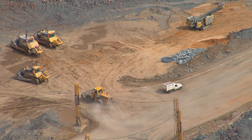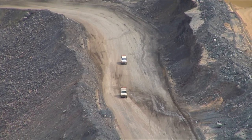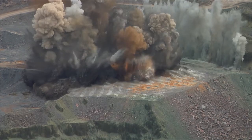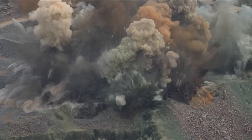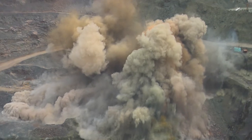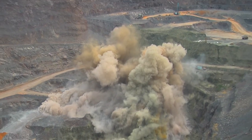Before actually carrying out the blast, the area is cleared, making sure that everyone and all the machines are in a safe area. The blast is actually carried out in a sequence and not all at once, to control things such as fly rocks and vibrations, and for protecting the final wall.